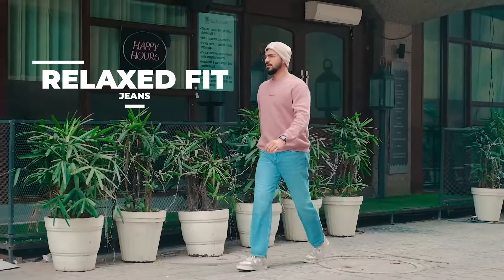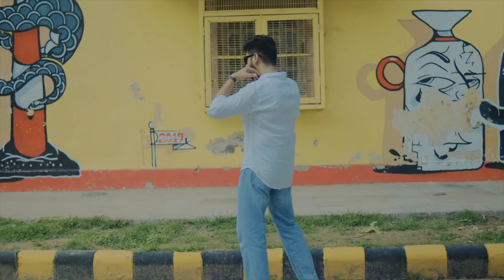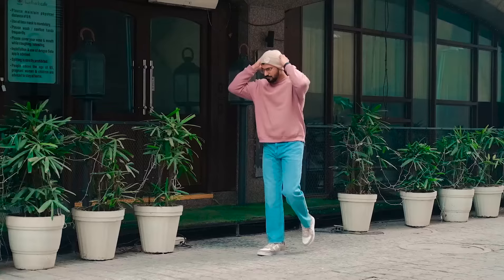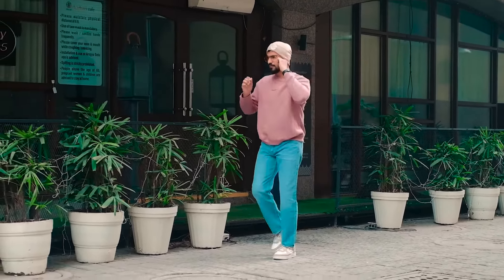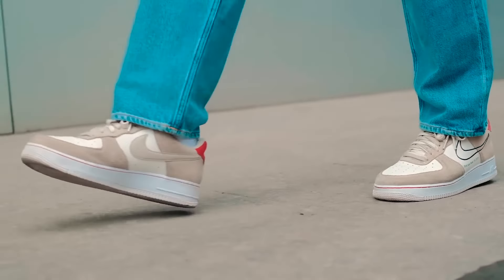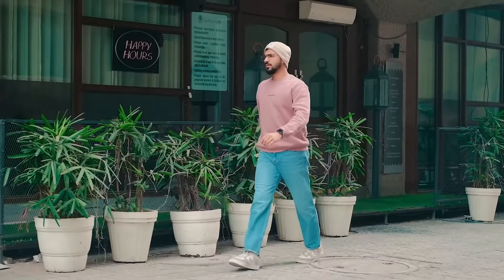The fourth type of jeans fitting is the relaxed fit. If you're going for an aesthetic fitting, you'll definitely want to try this. It can look good, especially if you're in the skinny body category. However, if you have a bulky body and wear relaxed fit, you'll look even more bulky, which won't look good. Also, don't pair a relaxed fit bottom with a slim fit t-shirt on top — that will look odd. Upper and lower should both be in a relaxed form.